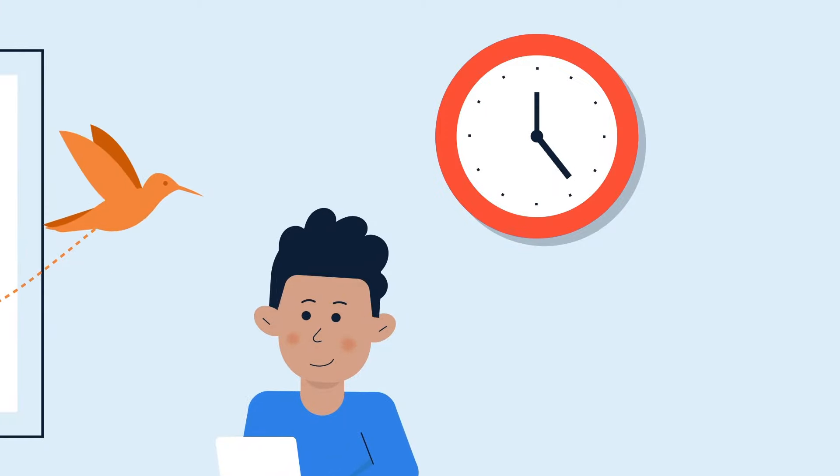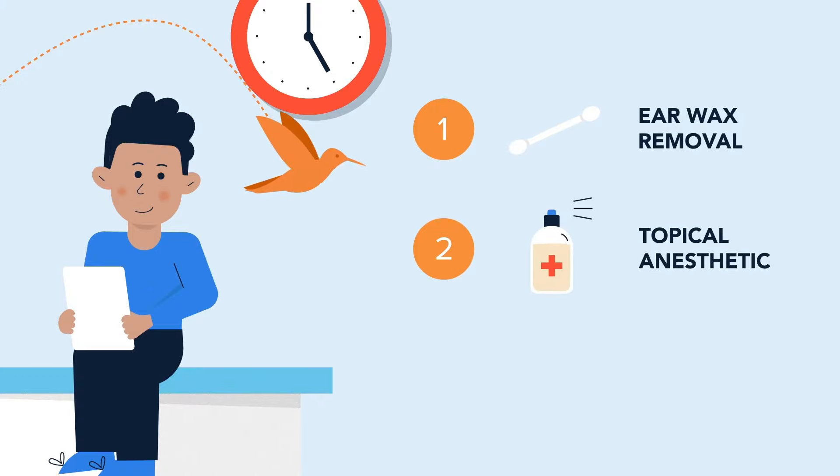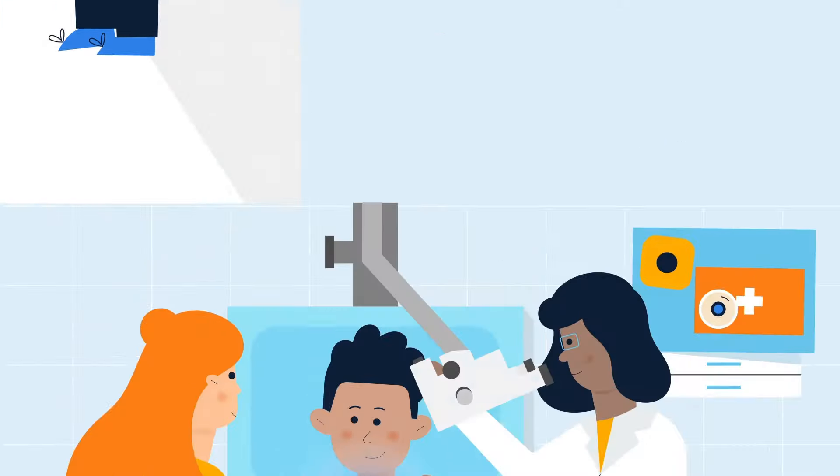On average, the procedure only takes minutes and includes earwax removal, followed by applying a topical anesthetic to numb your child's eardrum. The doctor will then use the Hummingbird device to safely insert the ear tube in a single pass on each ear that requires tubes.